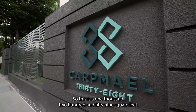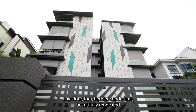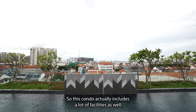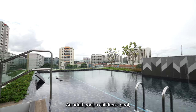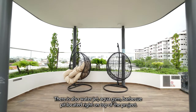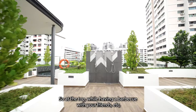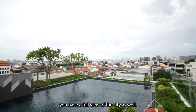This is a 1,259 square feet low-floor 4-bedder condo unit, beautifully renovated. This condo includes a lot of facilities as well. Being a small development, it still includes an adult pool, a children's pool, an aqua gym, a hot tub, and a barbecue pit located right on top of this project. At the top, while having your barbecue with friends, you'll have a full view of the city as well.